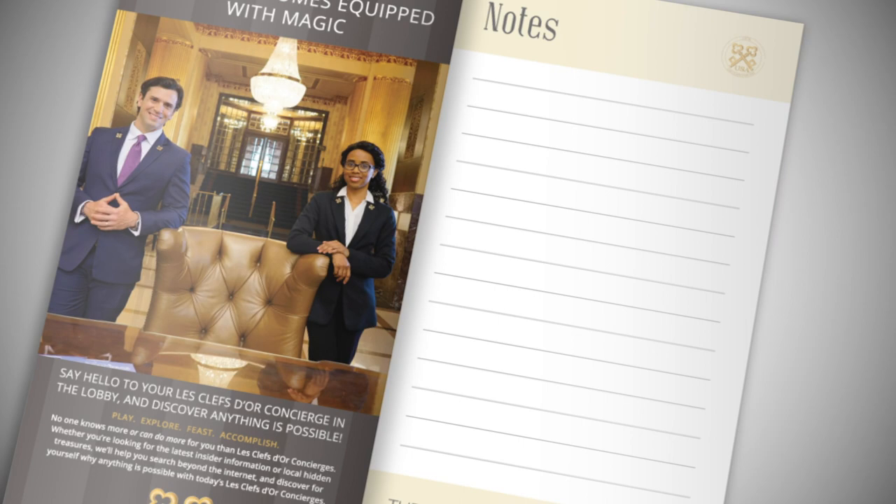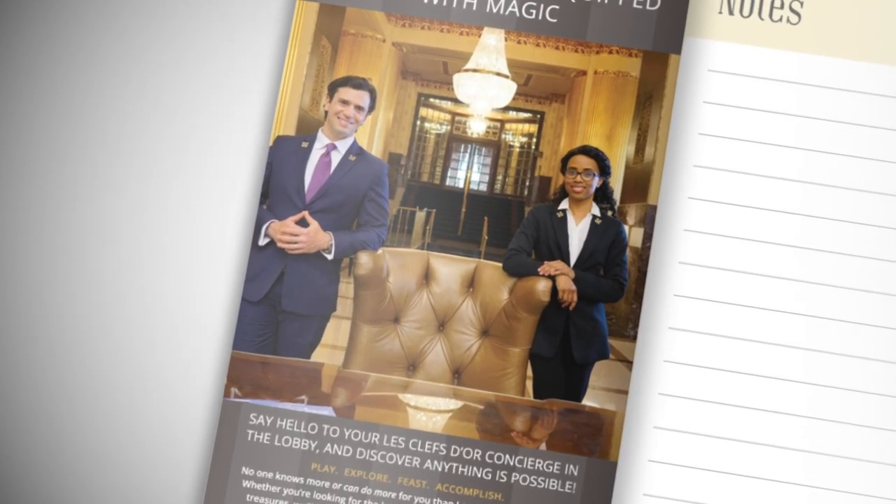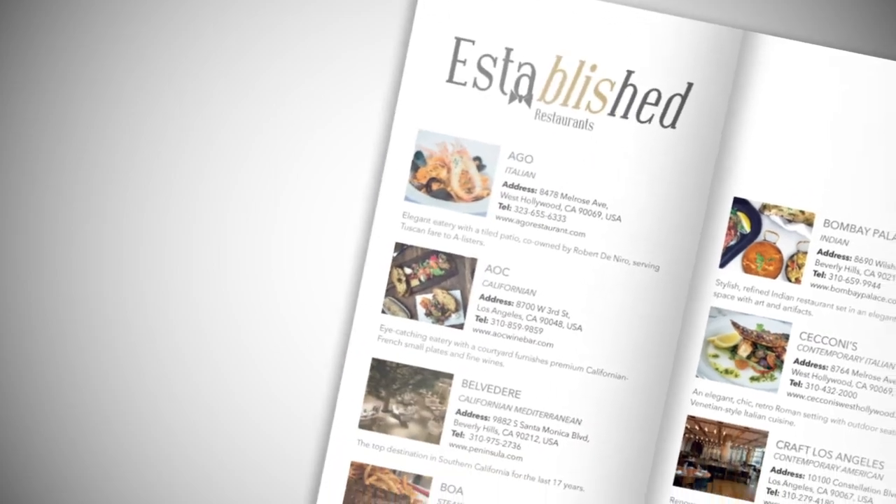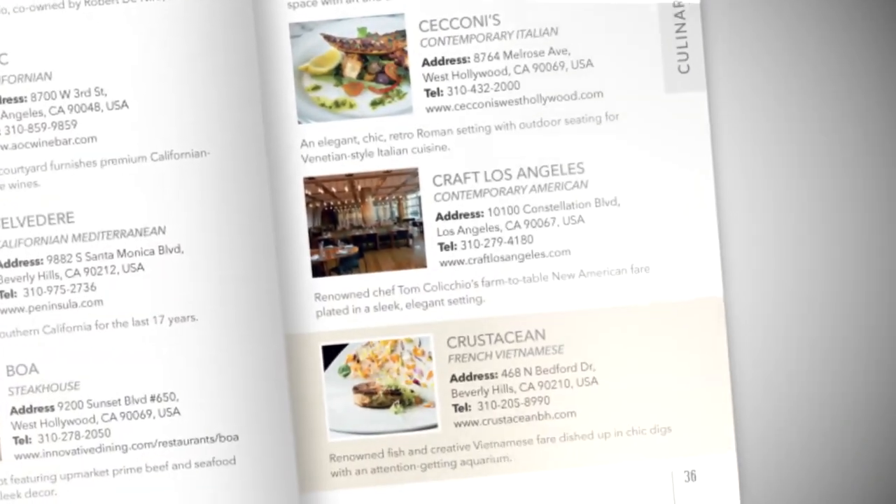Due to its convenient size, the guide is the best product to distribute at the concierge and front desk, allowing your guests to leave the hotel yet still be guided and advised wherever they roam.